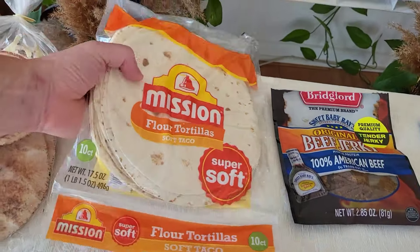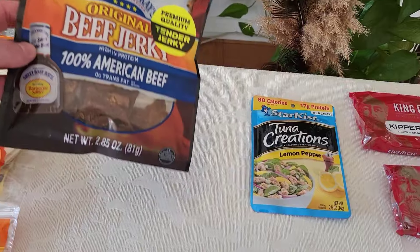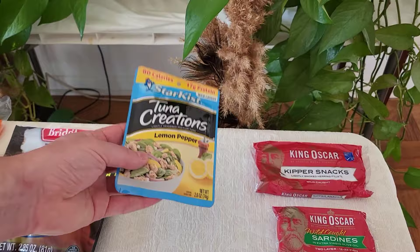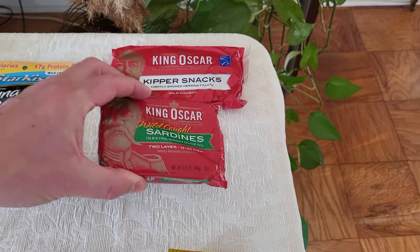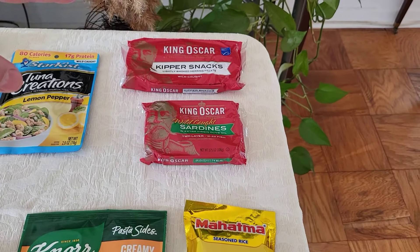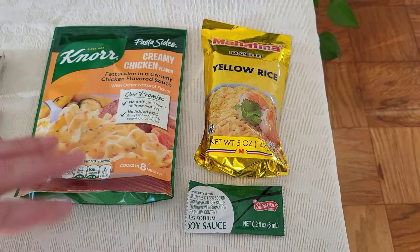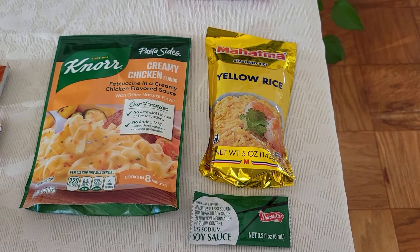Flour tortillas can be used for a burrito. Beef jerky is great for snacking during the day. Tuna can be used either for a burrito or simply added to soup. I always carry several of these — either sardines or herring fillets. They weigh less than 4 ounces and they are full of protein and omega-3 you need.